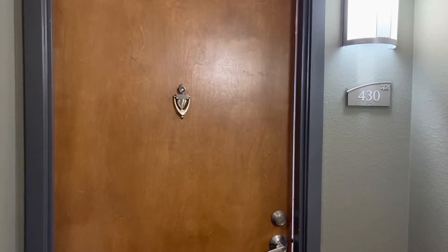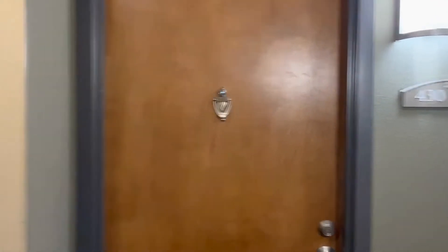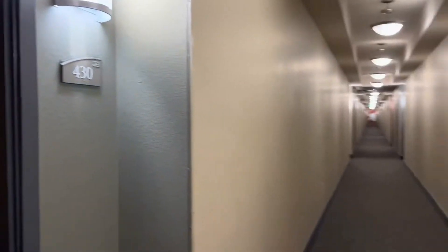This is 13456 Via Varra, Unit 430. This is a two-bedroom, two-bath condo in Broomfield. You can get a look at the common hallways here. We're on the top floor of the building.